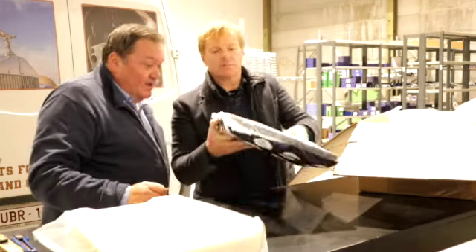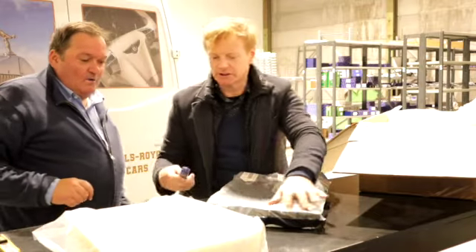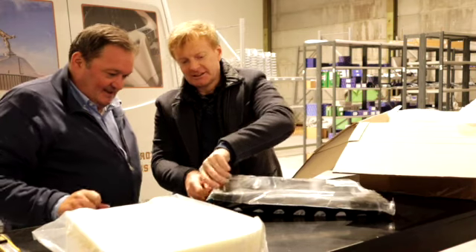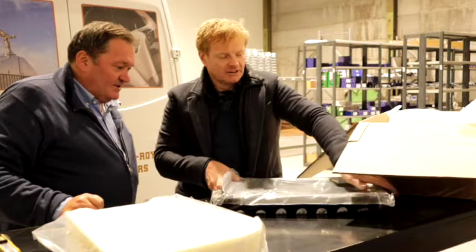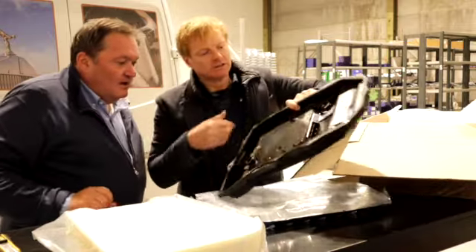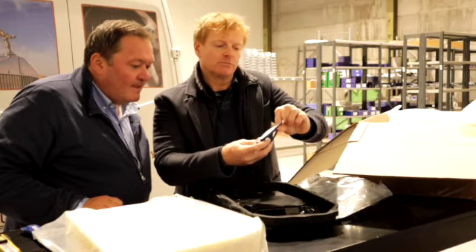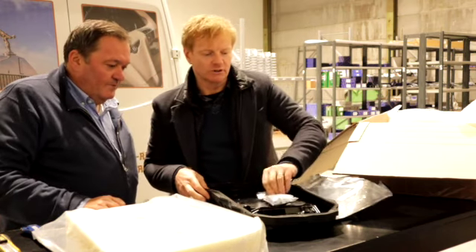This is a gearbox service kit that actually comes with the filter as part of the sump — so you buy a brand new sump with it, along with all the new sump bolts and the sump plug with its seal. It comes as a full kit, and it's an essential part of the service.